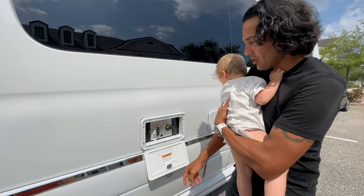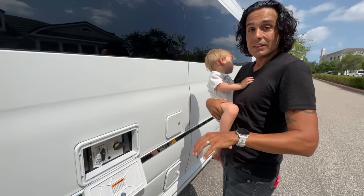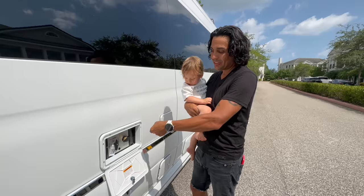Let's look at this first compartment. This is your water inlet — where you fill your tank. You can set it up for dry camping, or if you're hooked up to city water you flip it to city. It's also vented, so you can hook up the water and just let it fill until it's full — when it's full, water comes out of the vent system, so you don't even have to monitor it while filling.